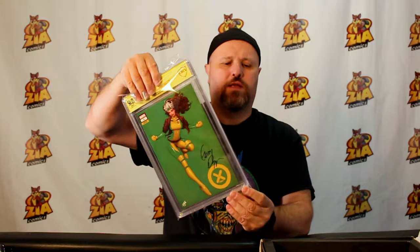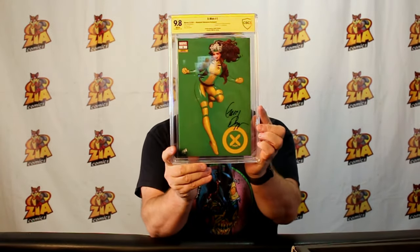This one is X-Men number one — the 2021 issue, I believe it came out in July 2021. Wow, I like this variant. It's got the Rogue variant cover by David Nakayama. I like it a lot.